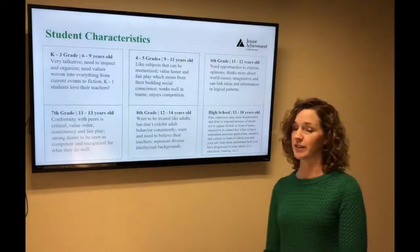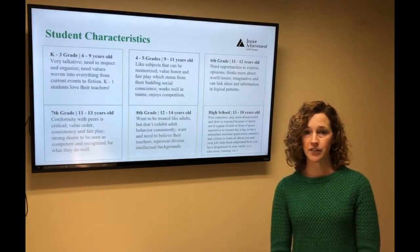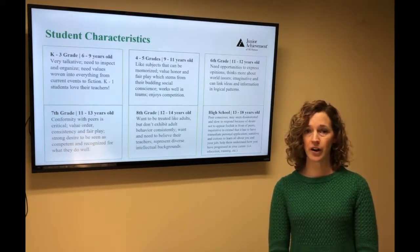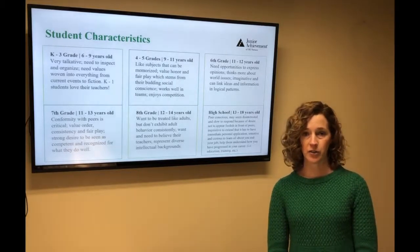Student characteristics. Know what kind of students you're going to have in your classroom. There's a lot of difference between a kindergartner and a fourth grader, so know what kinds of things may get their attention and how to be more engaging with them.